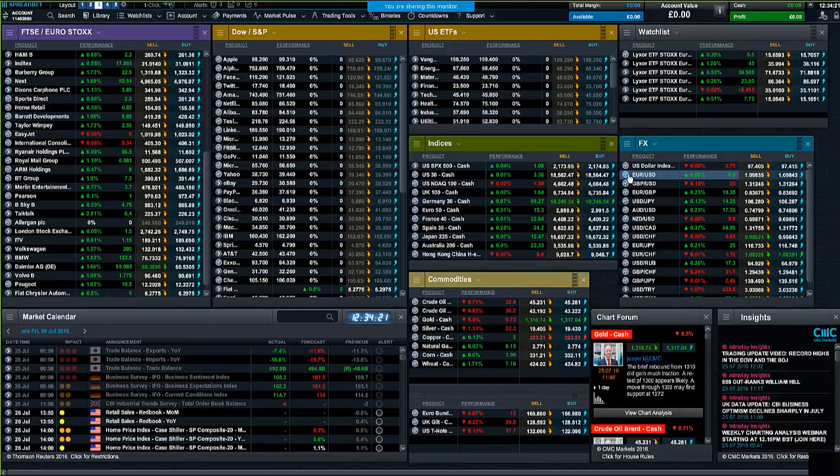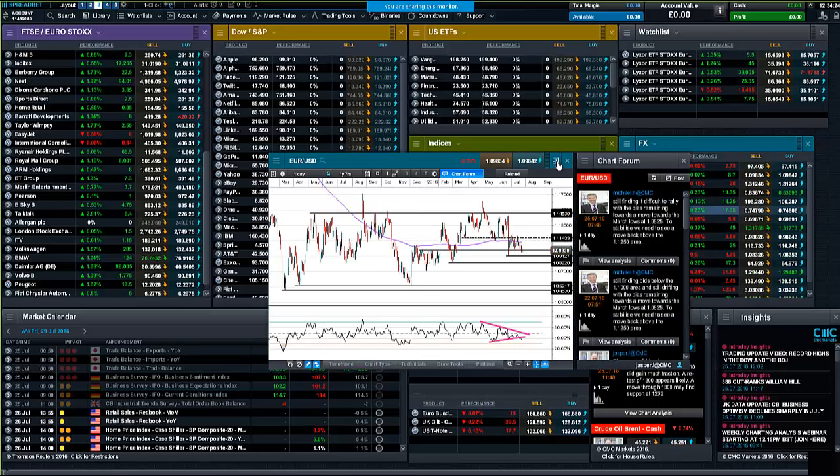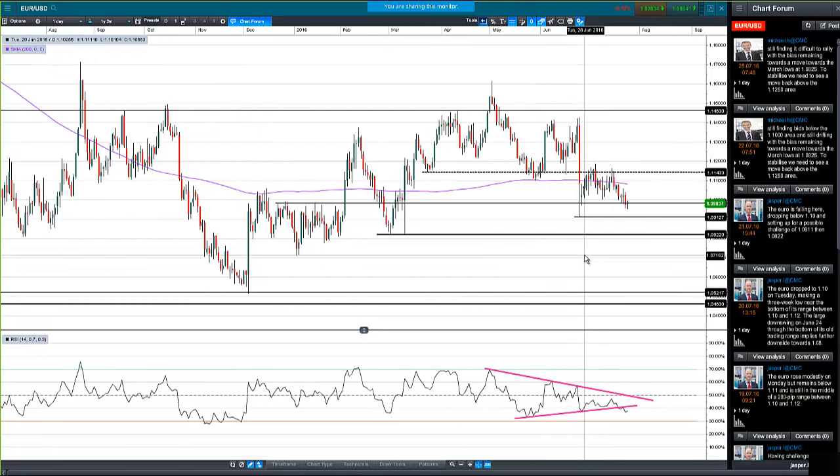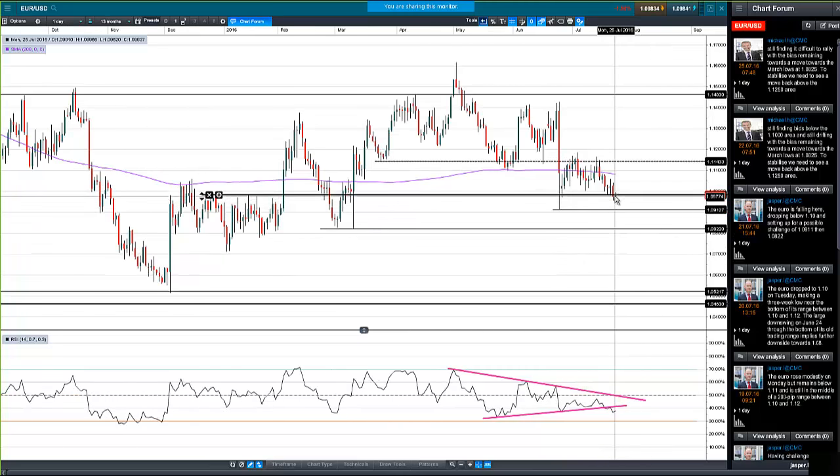Sliding over to currency markets — we had a look at the yen, but let's look at the euro. Last week we had the European Central Bank, and it was notable that on that day the market was hovering around 1.10, which is obviously a big round number. What we were watching for was whether the ECB would disappoint with no more policy stimulus — if so, the euro should bounce. It had a very modest bounce on the day, then actually moved into the lows, and on Friday dropped and closed below 1.10 for the first time in a while.